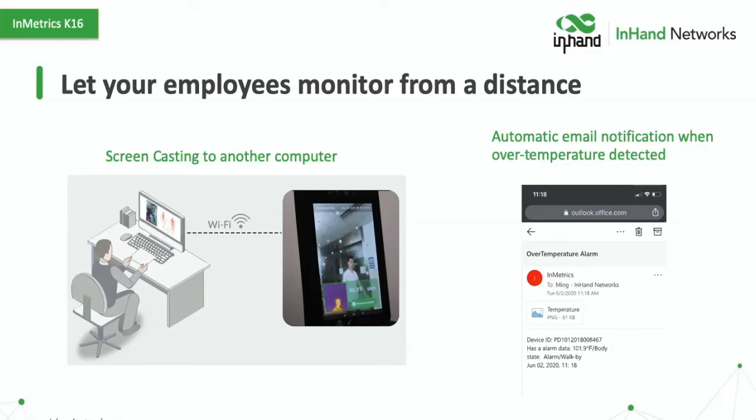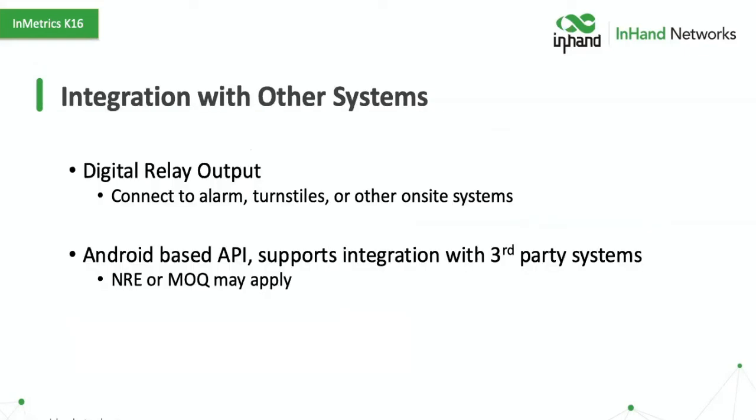Our whole process is to give you as much control as you want, including integration with third-party systems. That's why we have the digital relay output, so you can connect it to an alarm, a turnstile, electronic locks on doors in smart buildings, or any other kind of on-site system. It is Android-based, which means it's fully open and we can support integration of third-party systems. For more integrated systems, there would likely be some NRE or MOQ that would apply, but we have the tools to make this truly a part of your business long term.